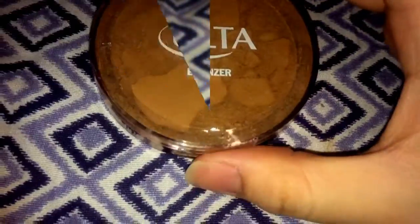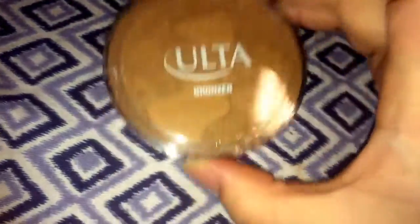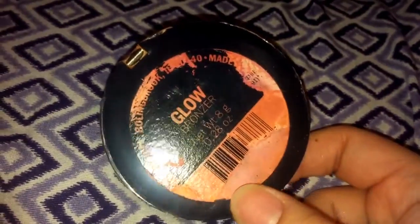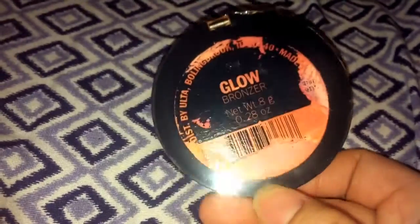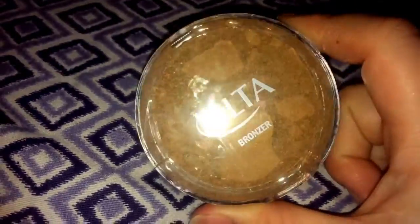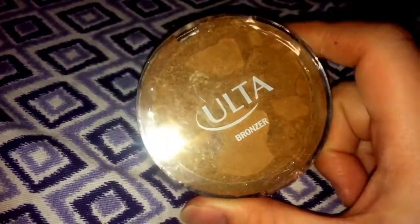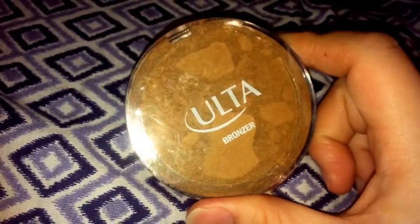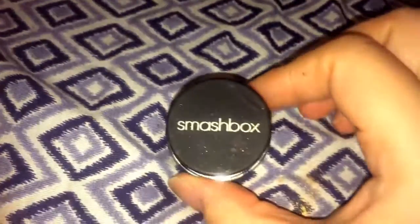Next up we have the Ulta bronzer — the seal is still on here. When I found it, it was also in the return bag and there was really nothing wrong with it. The back just got a little of the pink juice on it. This is the glow bronzer. I'm not sure if I'm going to open it up and press it back together, but yeah, we'll see what happens.